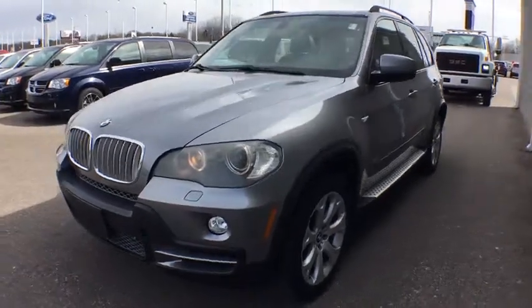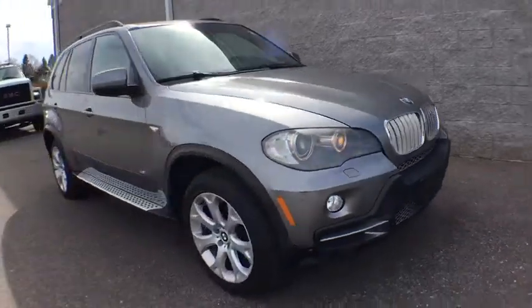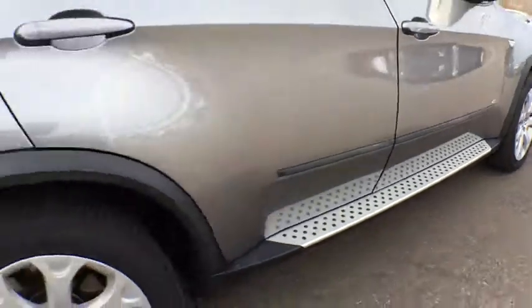The 2007 BMW X5. The BMW X5 is an award-winning performance, space, and efficiency vehicle. Here are some of this vehicle's great options.